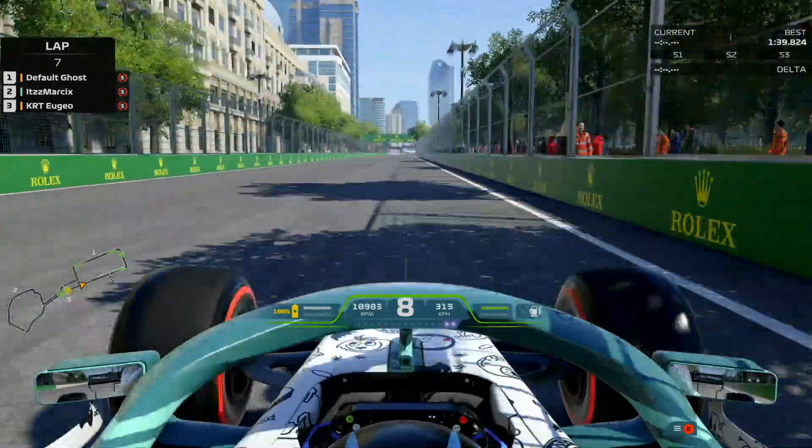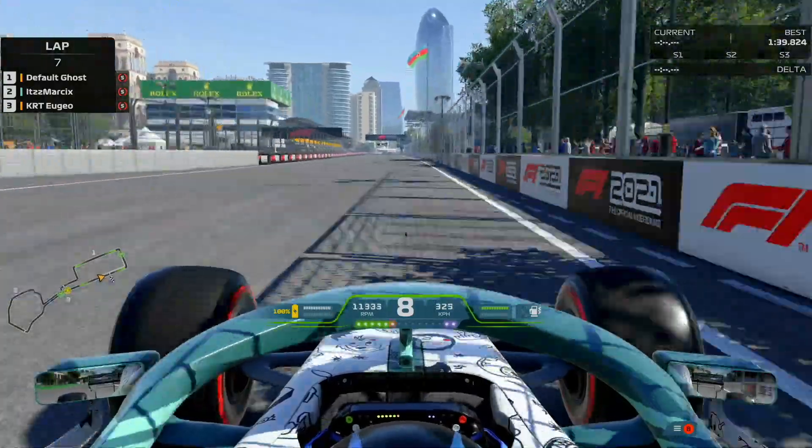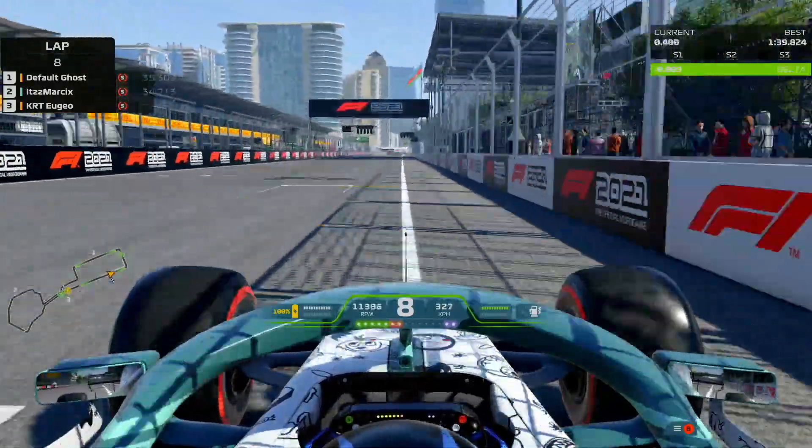What's up everyone, Karate Eugeo here, back with more F1 2021, and this time we are doing our hot lap and setup around Baku.